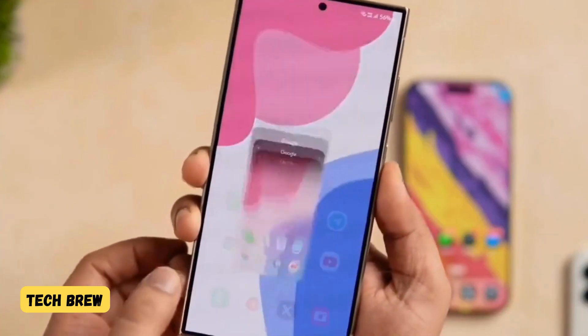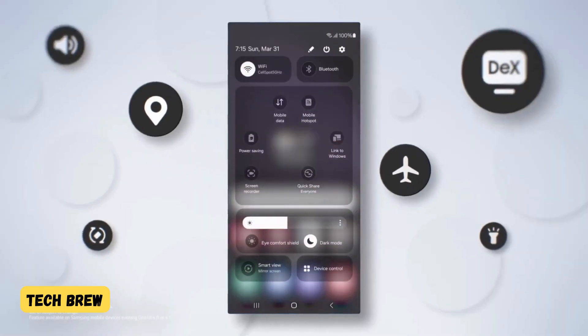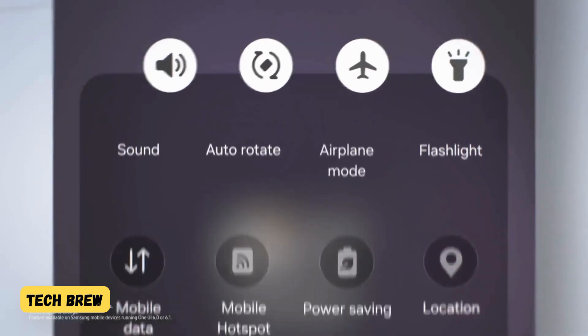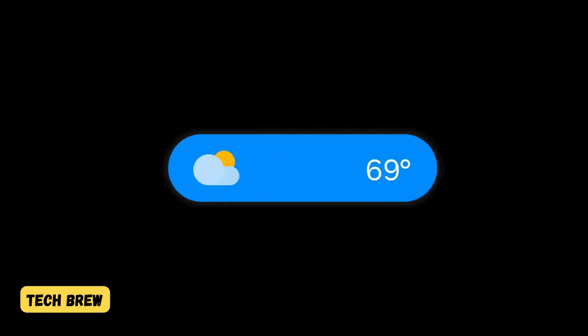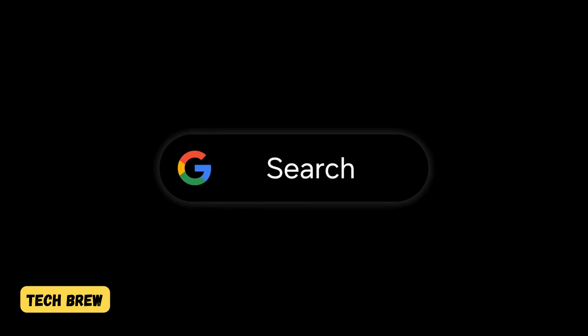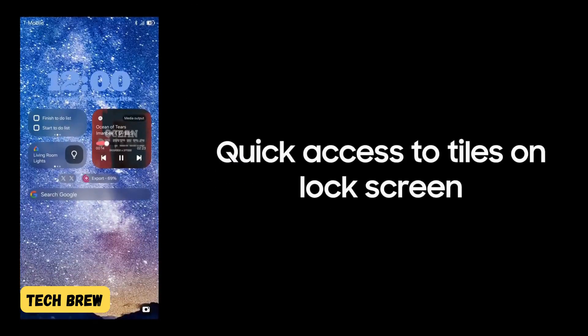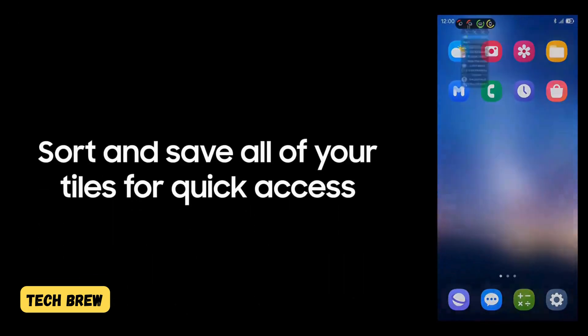November will be a huge month for Galaxy users, because this is when a lot of devices will start receiving stable updates for One UI 7. Flagships like the Galaxy S23, S22, and S21 series are expected to get the stable One UI 7 update in late November or early December, while popular mid-range models might also start seeing it by late November.